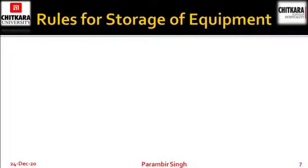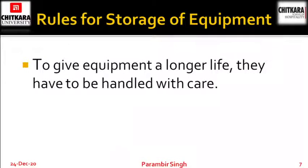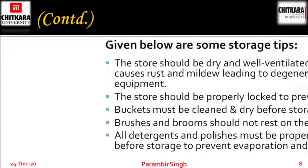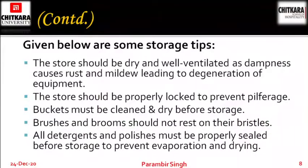Rules for storage of equipments. To give equipment a longer life, they have to be handled with care so that you can use them for a longer duration. One criteria for care is their storage — if storage is proper, the lifespan of an equipment will be more. The store should be dry and well ventilated, as dampness causes rust and mildew, leading to degeneration of equipments.